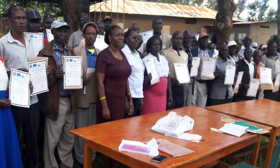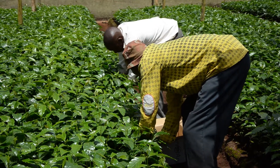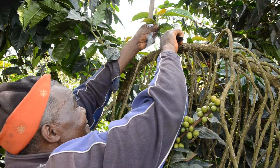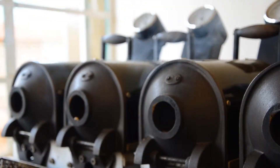As a result of the project, farmers now have easy access to improved variety seedlings from either their cooperative society nurseries, private nurseries, or from the Coffee Research Institute. This has greatly enhanced coffee planting, especially in non-traditional coffee-growing areas.